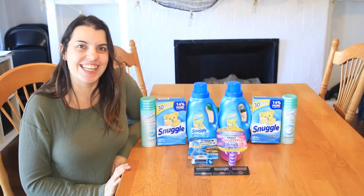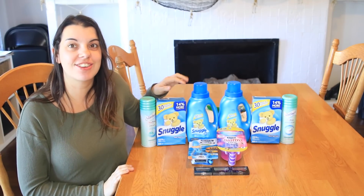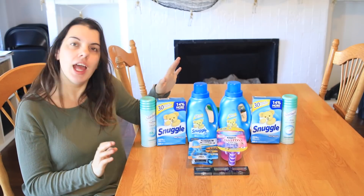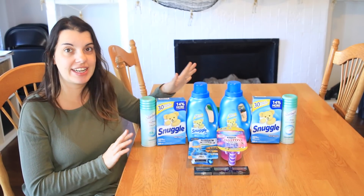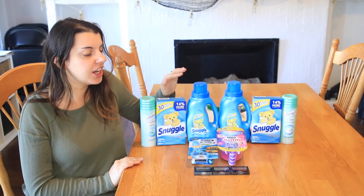Hi guys, it's Couponing Stacey here and this is my CVS haul for today, which is October 29th, 2017. I got some really good deals this week that I am excited to share with you guys. I didn't get a ton, but the deals I did get are really good.